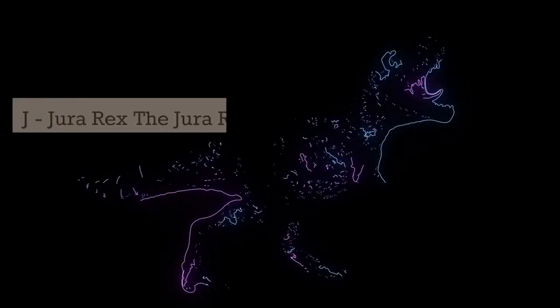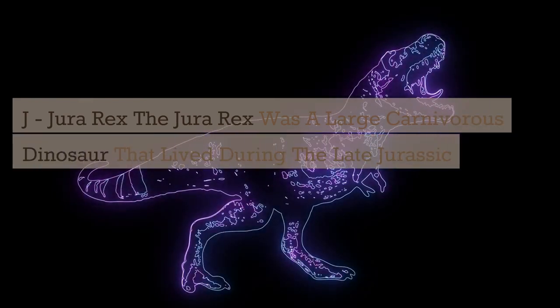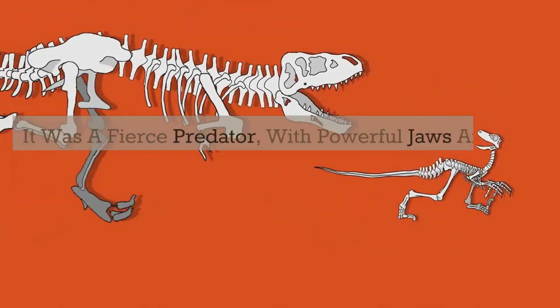J. Juravenator. The Juravenator was a large carnivorous dinosaur that lived during the late Jurassic period. It was a fierce predator with powerful jaws and sharp teeth.